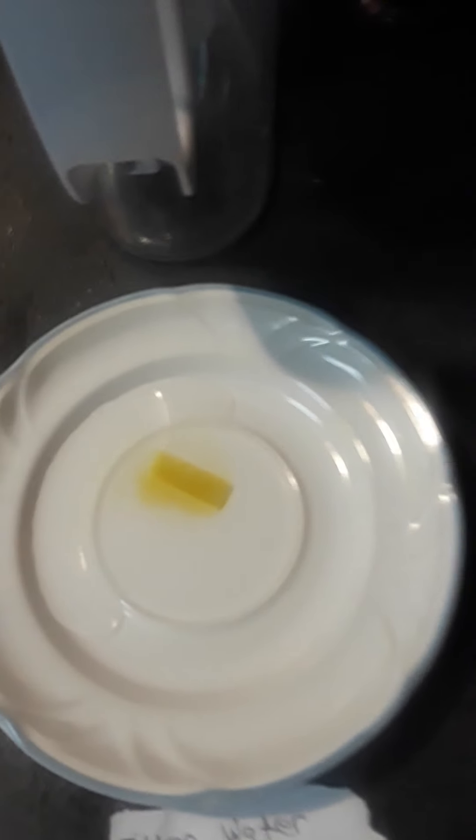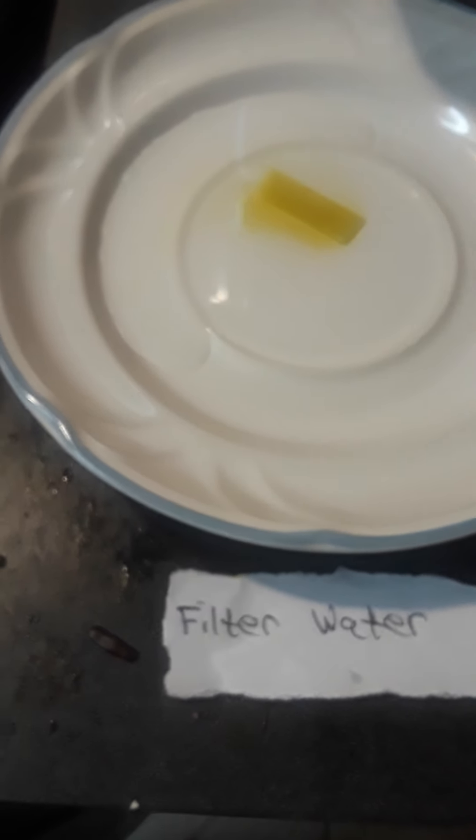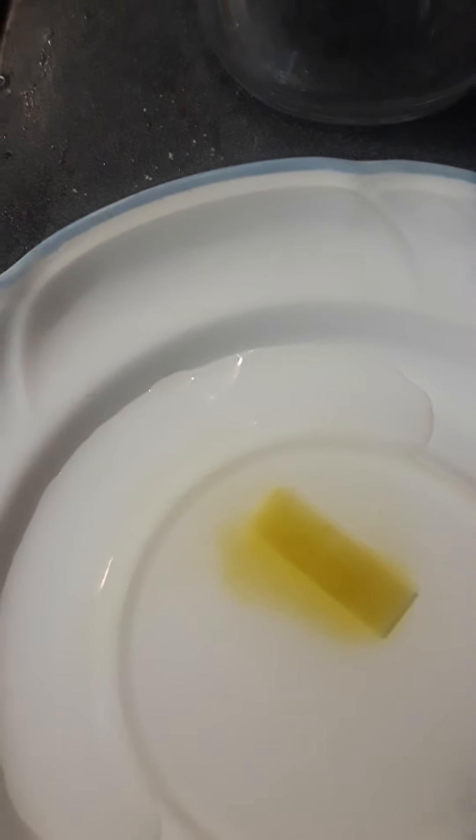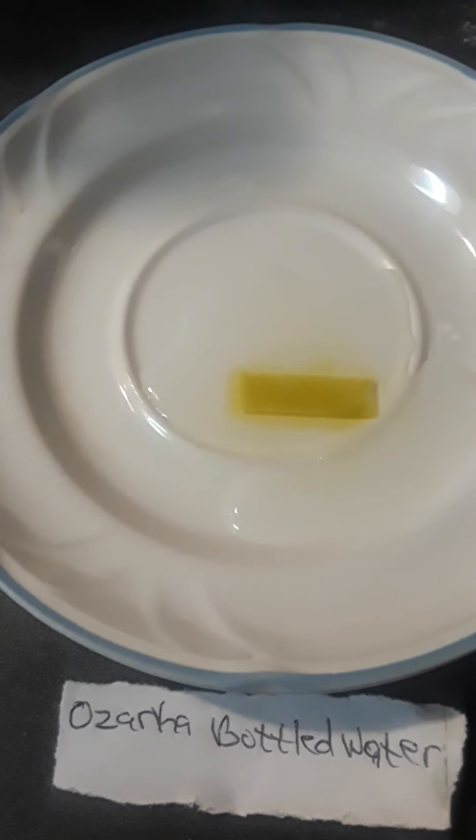This is the filtered water using a Brita filter — this is what the strips look like. As you can see with the filtered water, there's some type of yellow residue coming out of it. That's the filtered Brita water.